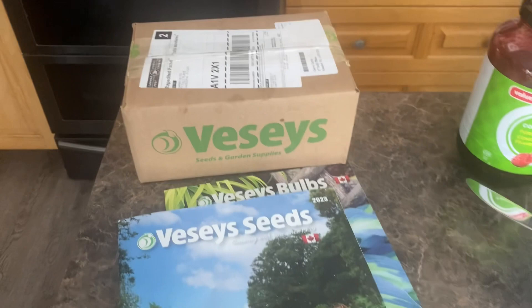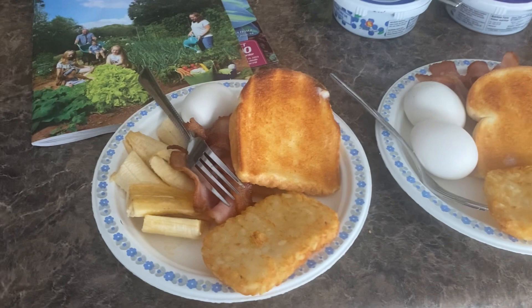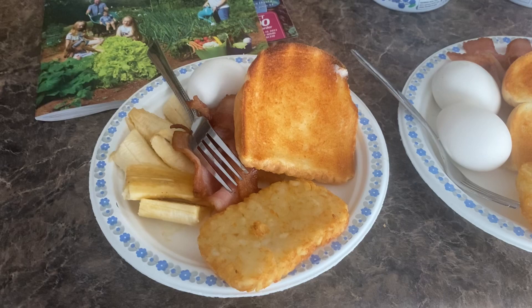Here's our breakfast, all prepared and ready to consume. We have bacon, we have eggs, we have toast, we have hash browns, we have banana. That's our breakfast this morning.